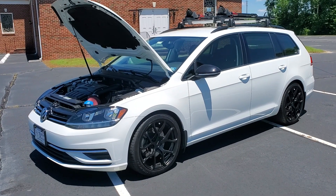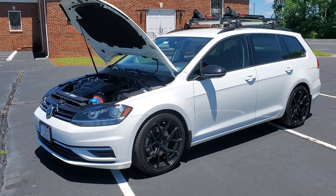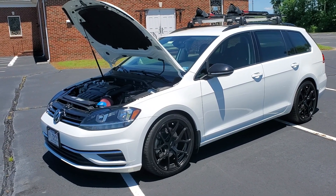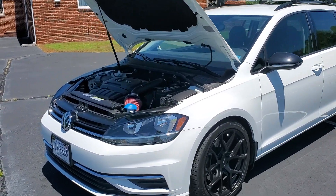Hey guys, I haven't done any videos in a couple months and I have done some upgrades on the car over that time with the COVID quarantine stay-at-home thing. So just a quick one on my intake.